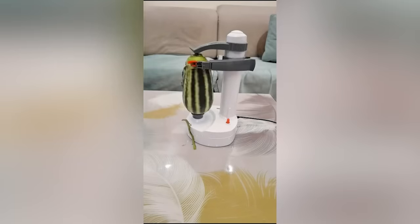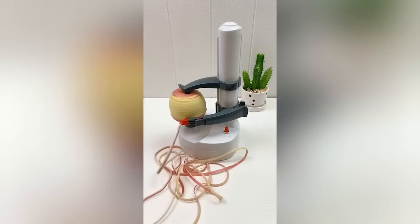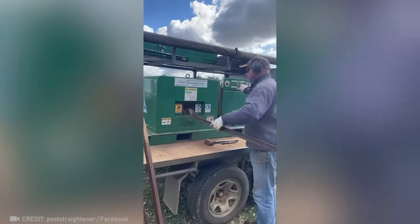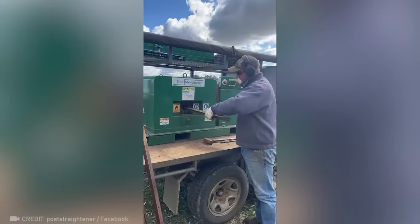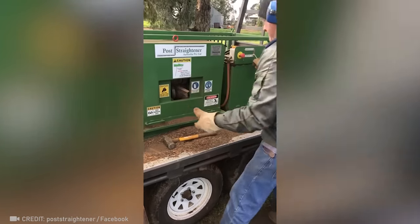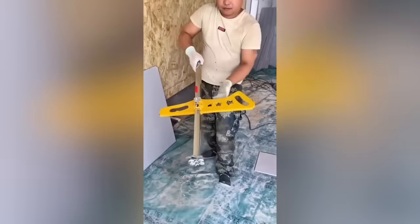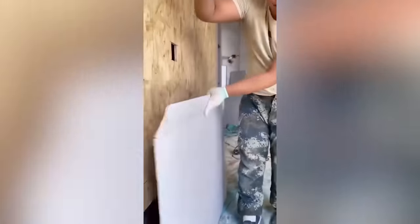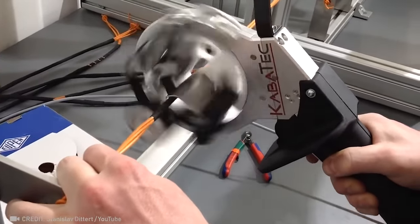Finally found a solution for my most dreaded task. Believe it or not, this machine will make even a severely bent metal rod perfectly straight again. Since when did cutting drywall in half a second become the norm? Never worry about tangled wires again with this wire wrapping technique.